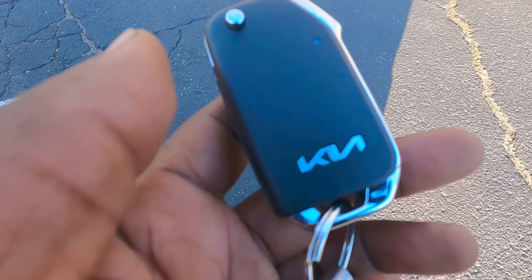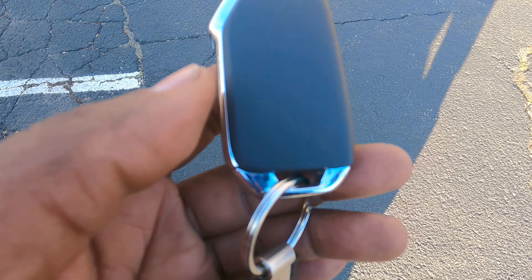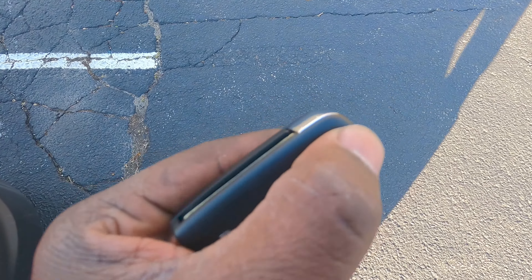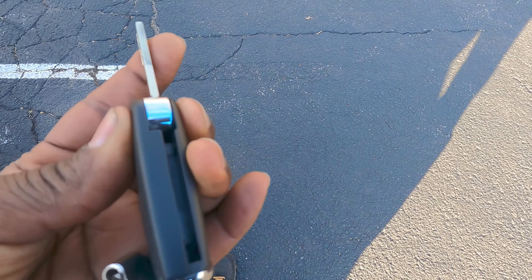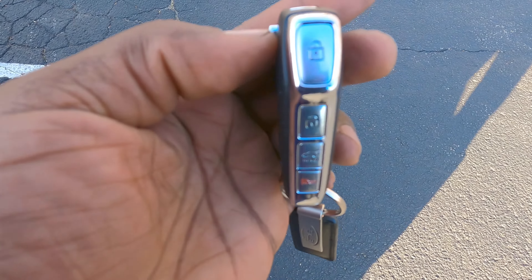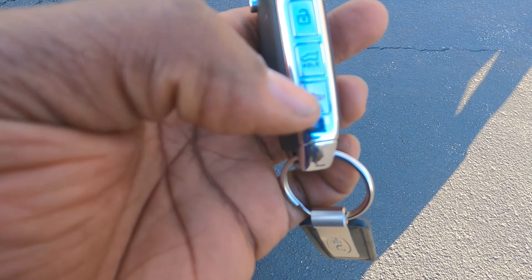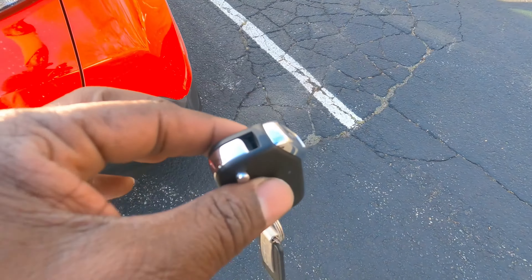I wanted to show you the key — it's a very nice simple key, kind of like the Audi style. You press it to extend the blade and press it again to hide it. The buttons are on the key fob: lock, unlock, trunk, and panic mode. Very simple — I like it.